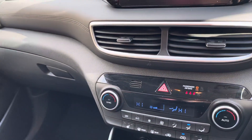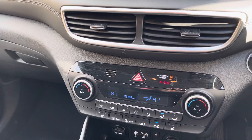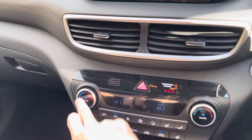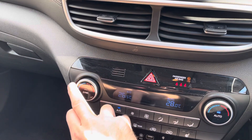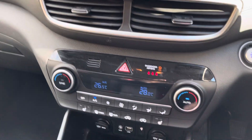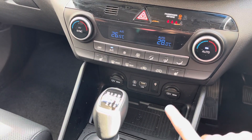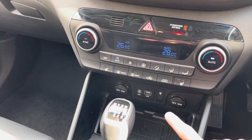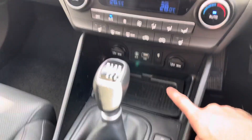You get dual zone climate control, so the driver can have a different temperature to the passenger, and you can sync them or set them independently. There are heated front seats, USB auxiliary, a 12-volt power supply, and a wireless charger. The majority of modern smartphones have built-in wireless charging, so you just place your phone on the pad — when the light comes on, the phone is charging, and as soon as you lift it up, it stops.